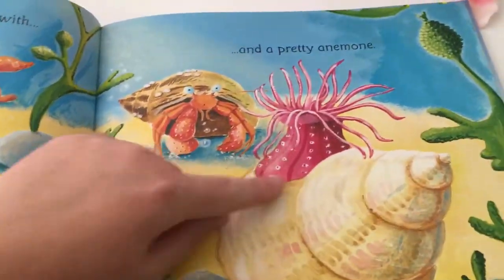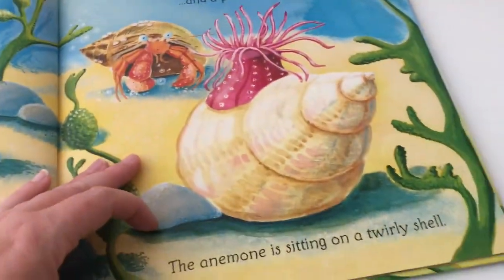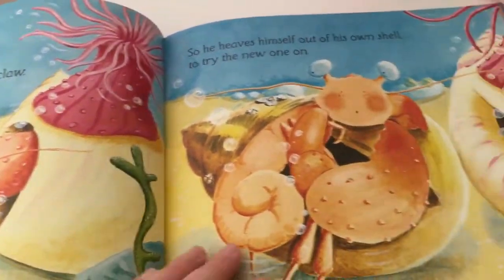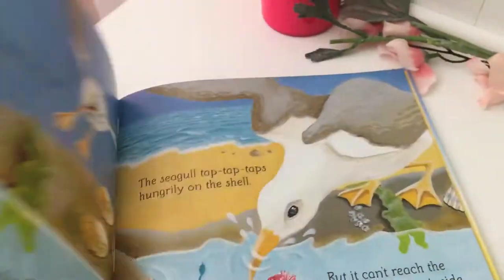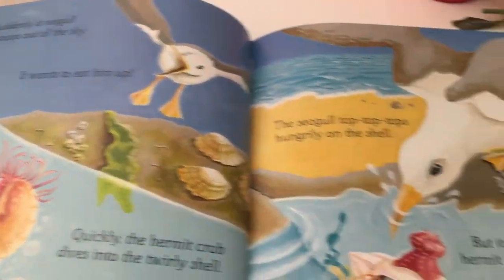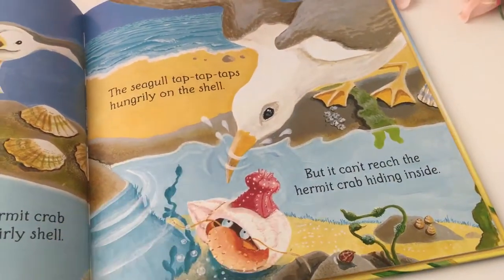It kind of shows how this big shell has this cutesy anemone on it, but the hermit crab really wants the shell so he gets inside anyway. Then a seagull sees them — sees the anemone and the hermit crab.